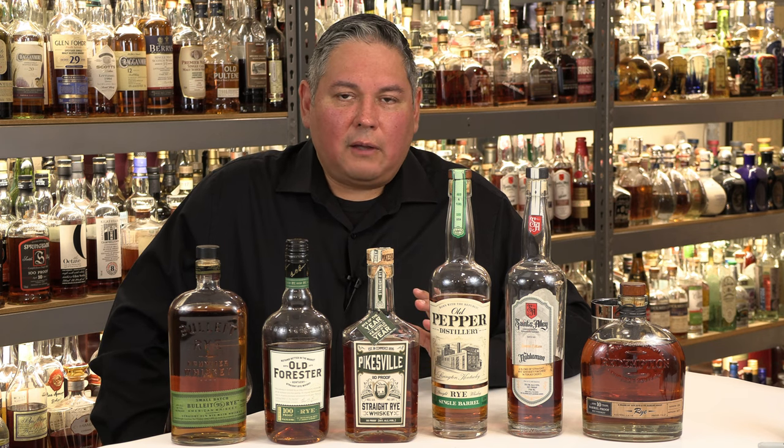Today's video is going to be on rye whiskeys and what to expect at different price points. When you're going down that aisle and you see all those different bottles from all these different brands, what's the difference between a $20 rye, a $50 rye, and a $100 rye? Are they really that different? Well, that's kind of what this whole video is going to be about.